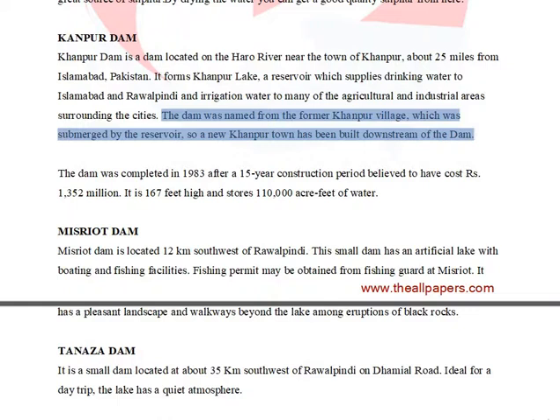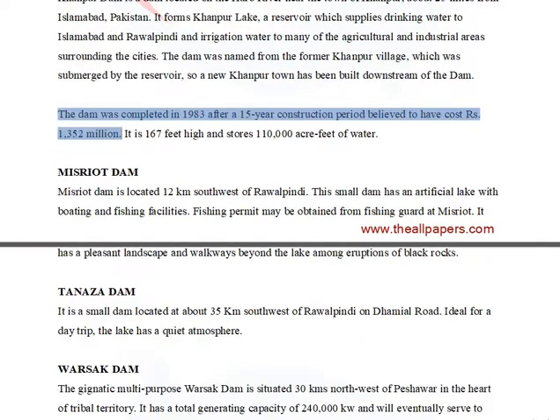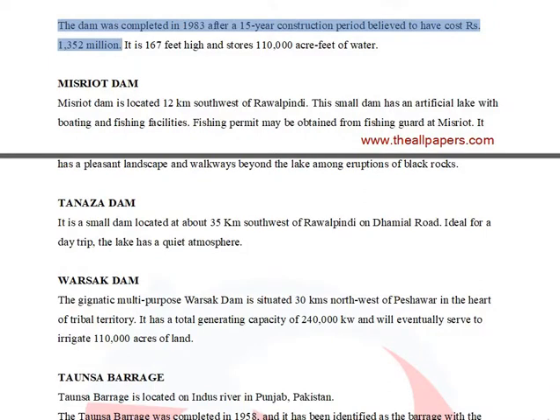The dam was named from the former Kanpur village, which was submerged by the reservoir, so a new Kanpur town has been built downstream of the dam. The dam was completed in 1983 after a 15-year construction period believed to have cost Rs. 1,352 million. It is 167 feet high and stores 110,000 acre-feet of water.